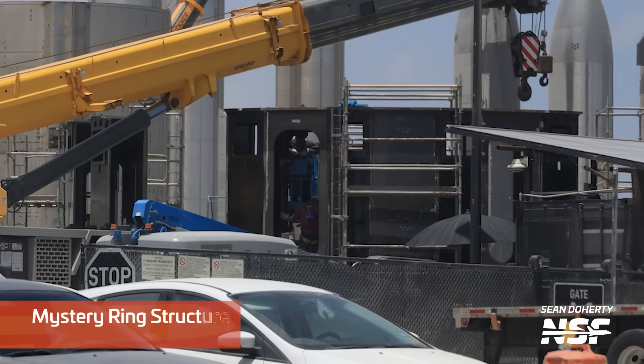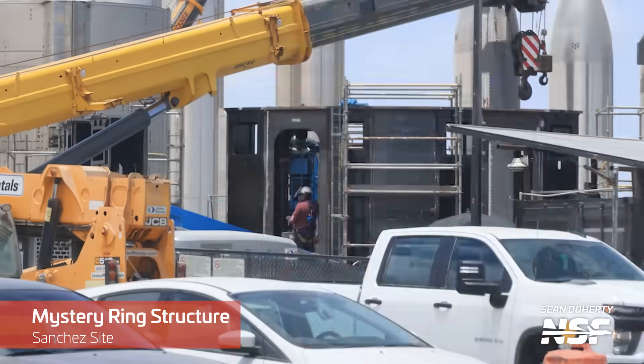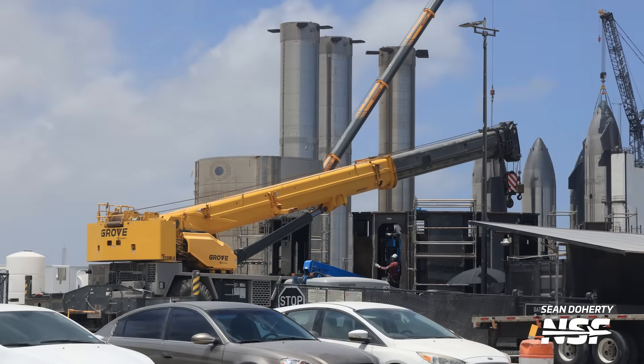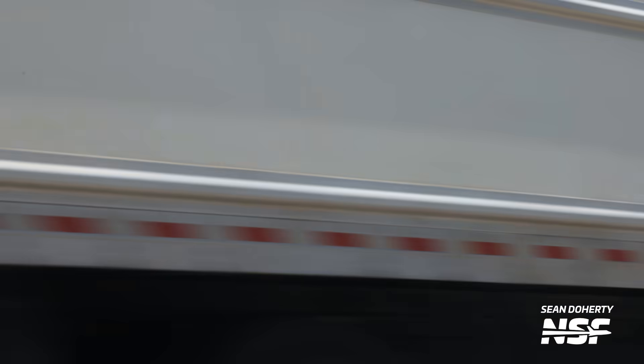Moving over to Starbase proper, there's a new mystery structure being built at the propellant production site, sometimes known as the Sanchez site. We spotted parts for this structure on our latest flyover with Jack and Sean, but at the time the parts were all scattered around. Now they're being put together. This structure has slowly been taking shape over the last week or so, but like many things around Starbase, we just don't know what it's going to be used for yet.